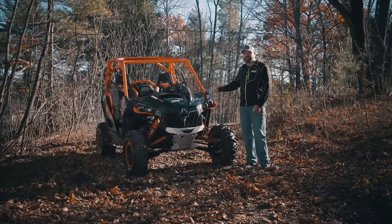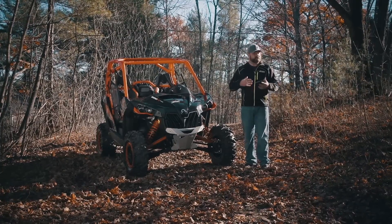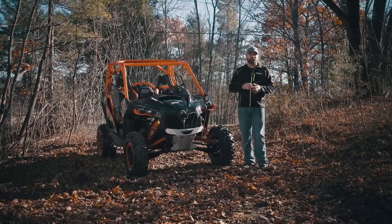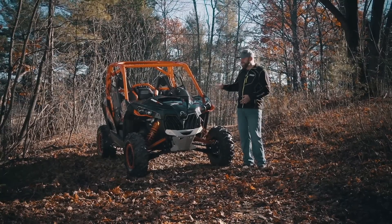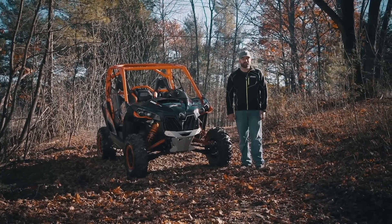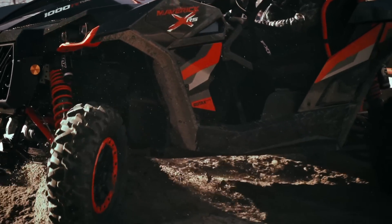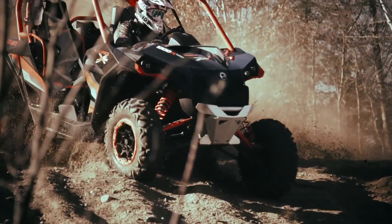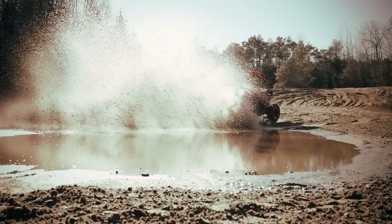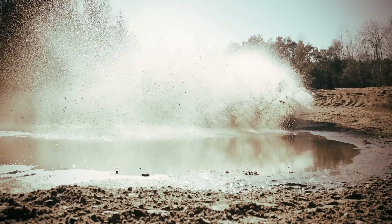My time with the 2016 Maverick XRS turbo has convinced me of a few things. First, a 131-horsepower V-twin turbocharged engine in a side-by-side might just be the most fun you can have with your clothes on. Second, this is the best Maverick Can-Am has ever built, hands down. And third, while it is the best Maverick ever, it's still just a few ergonomic and suspension refinements away from knocking the class leader off its throne.